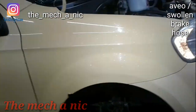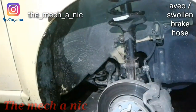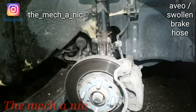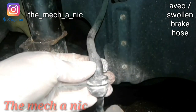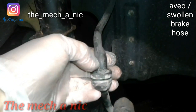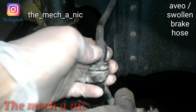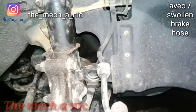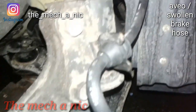Here we have a 2009 Chevy Aveo — the customer, who is actually my neighbor, just bought it. It's a perfect starter car. They wanted me to inspect it and look it over. One of the few things I did find is this right here — you can see it's swollen. The inside lining where the brake fluid actually goes through is compromised, and the only thing holding the brake fluid in is the outer rubber skin. I have a new part here and I'm going to get this replaced right now because it's definitely a safety issue.